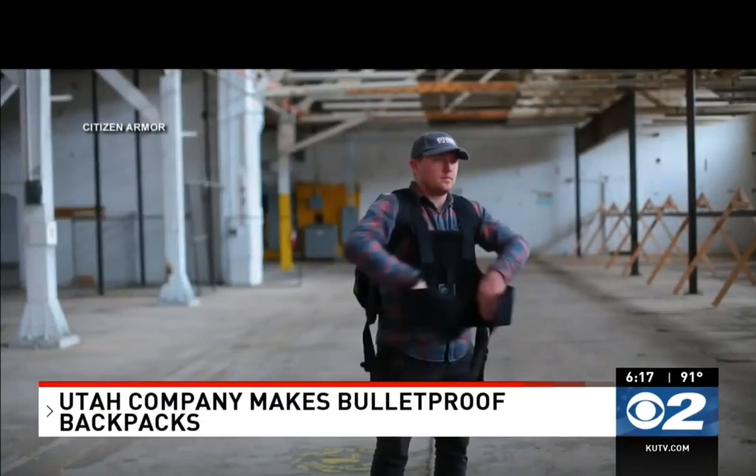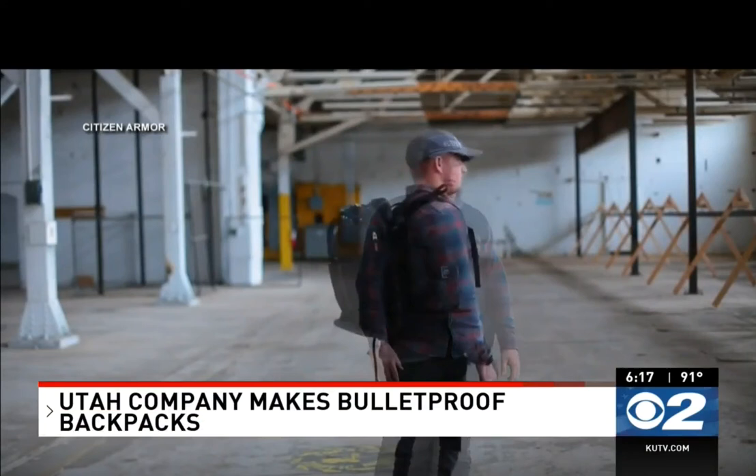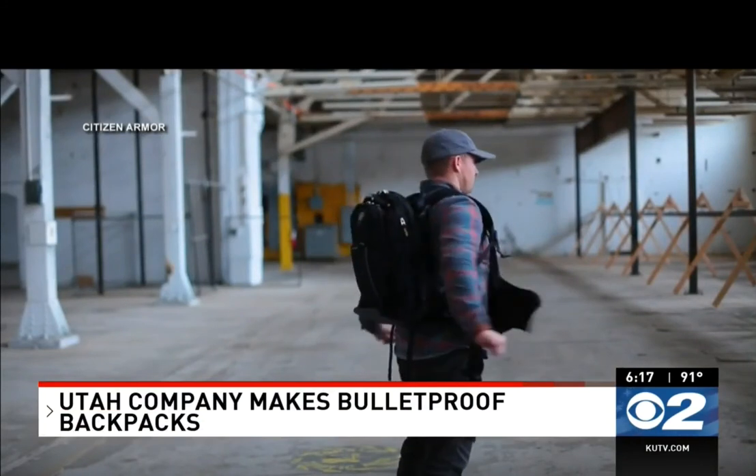A Utah company is taking student safety to the next level. Citizen Armor of Provo makes armored backpacks, and they say their customers no longer have to choose between peace of mind and comfort.